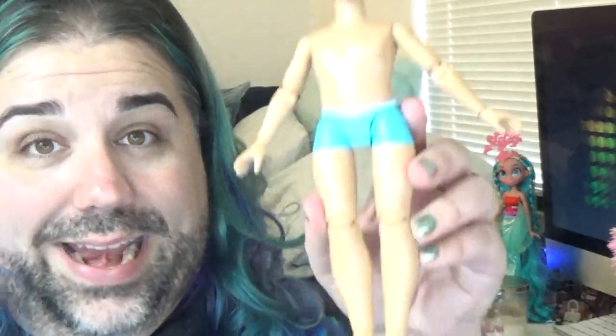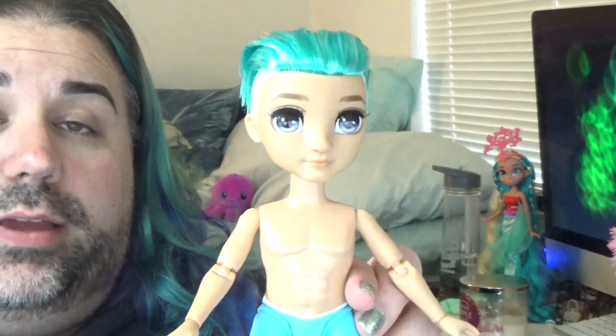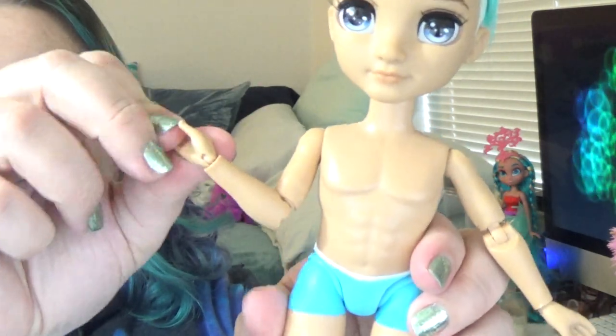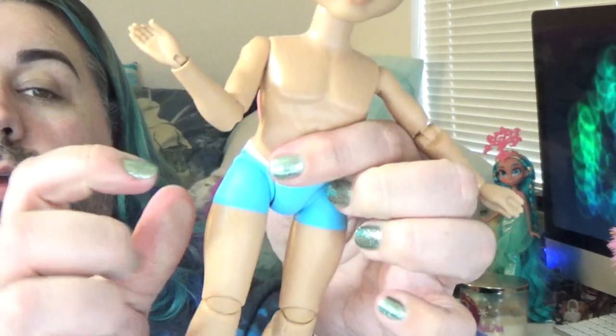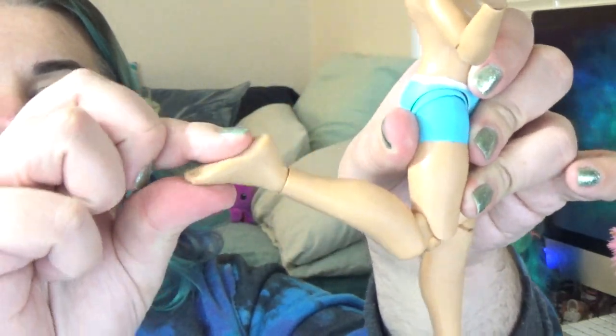I'm going to take off his outfit to show you the articulation. Most Rainbow High dolls have 17 points of articulation, but he actually has 19. He moves at the head, shoulder, has two elbow joints, a wrist joint, hip joint, upper thigh joint, is double-jointed at the knee, and also has ankle articulation — which the girl dolls don't have.